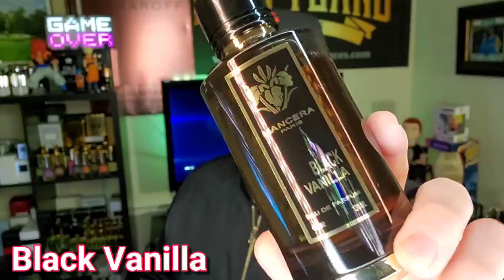So the first one is a little bit on the feminine side — it really is. It's marketed more towards the ladies, but it's such a beautiful creamy vanilla. The way the white peach and the black currant comes off with the jasmine is just gorgeous. The dry down is incredible and it's extremely powerful. We're talking about Black Vanilla from Mancera. It's super powerful.